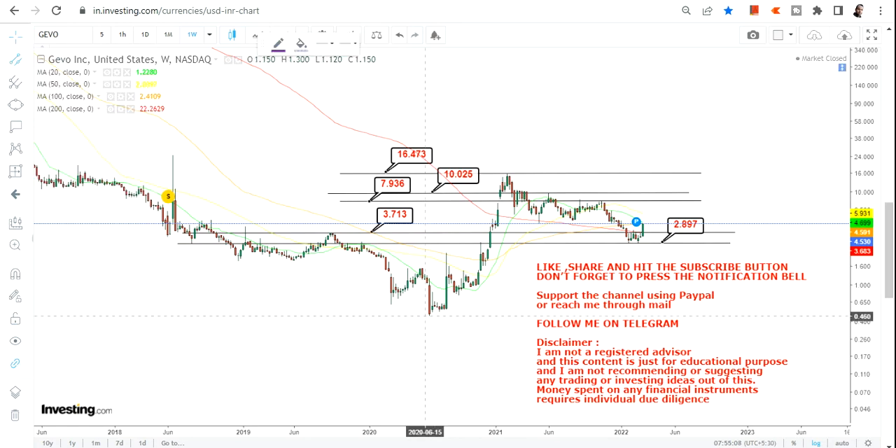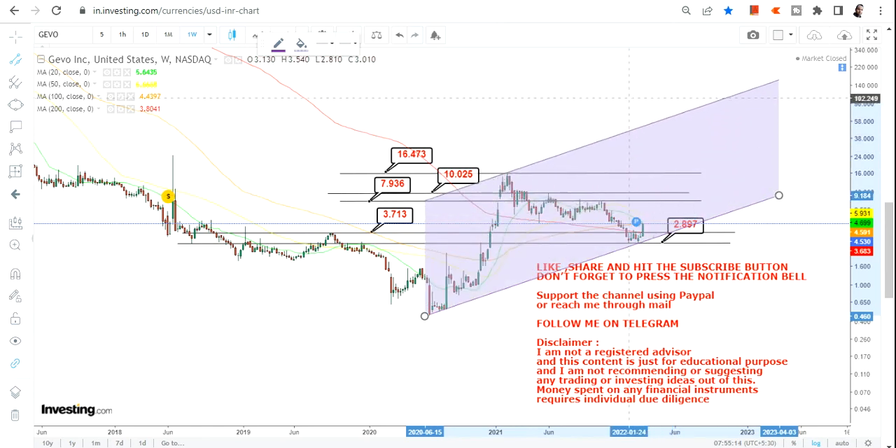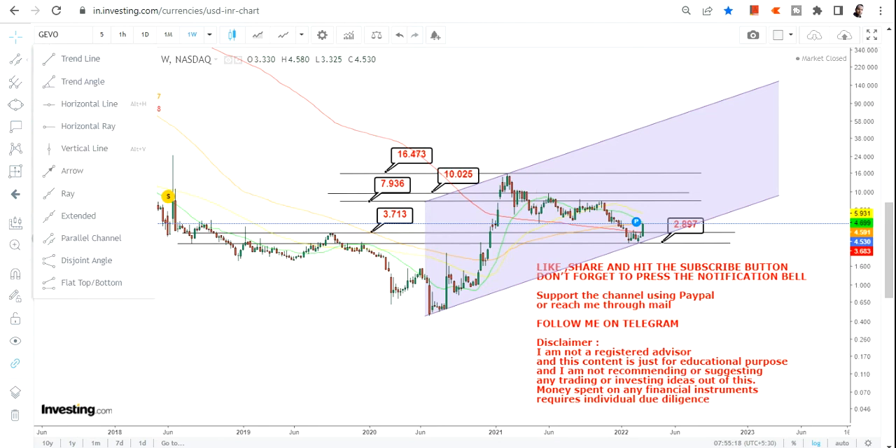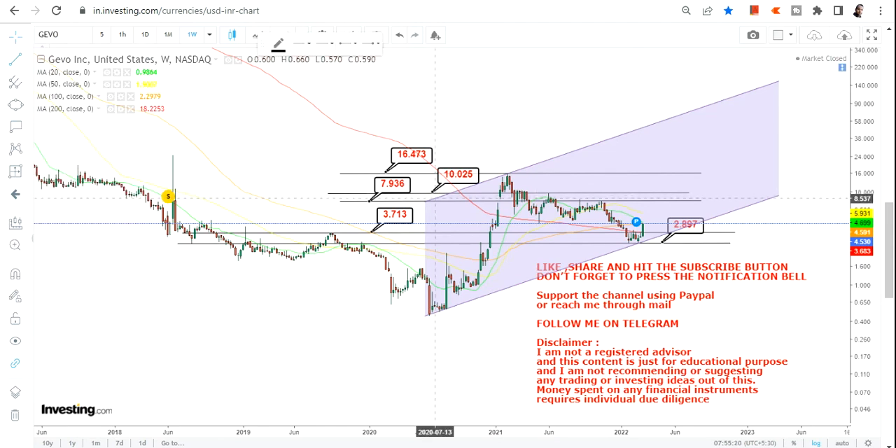But in case the stock moves beyond 16.5, then the range that we are going to look at will activate. This is a condition: only if the stock moves beyond 16.5 will this range become relevant.